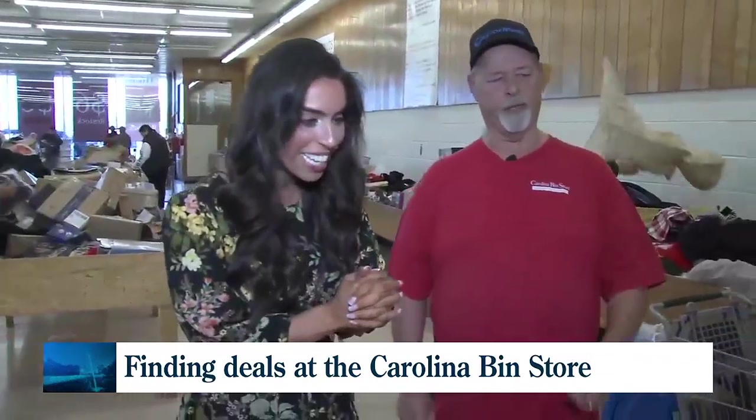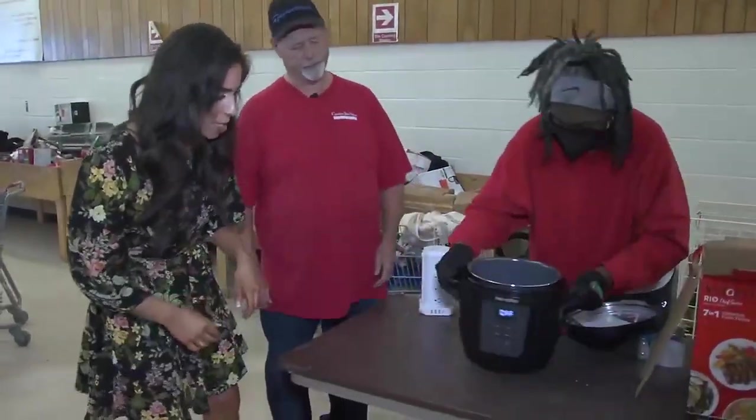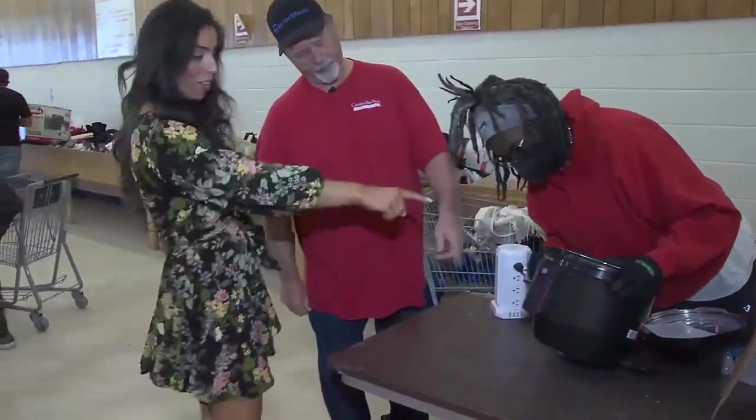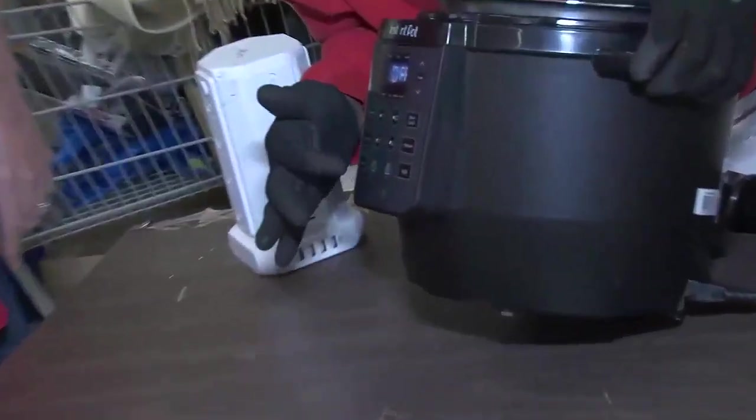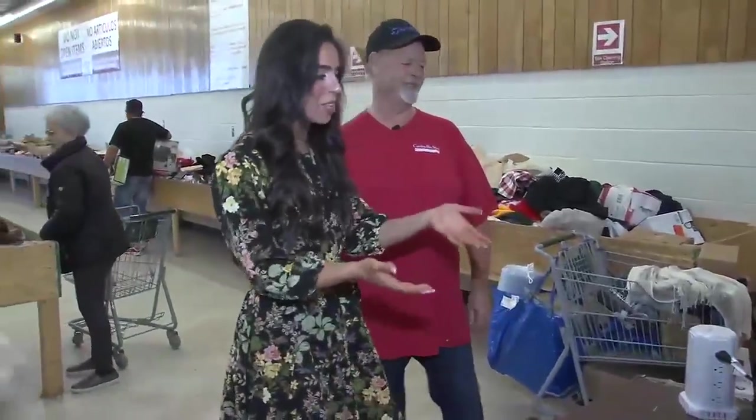The moment of truth — here we go. This air fryer here is probably about $130, $140. We'll turn it on and see if it lights up. All right, Priscilla, hit that button. Oh, there it is! Amazing. Hit the green button. As they say — you're coming on home with me, buddy. That is absolutely fantastic.